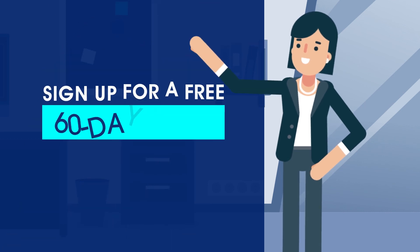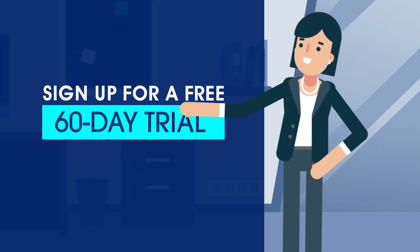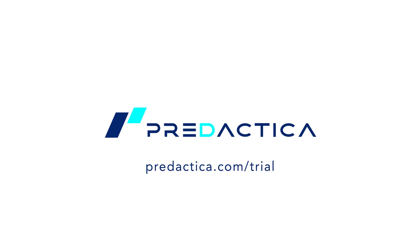Ready to try? Sign up for a free 60-day trial now and judge for yourself. Visit predactica.com/trial.